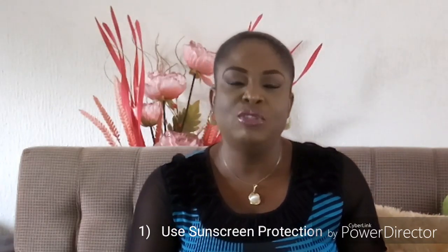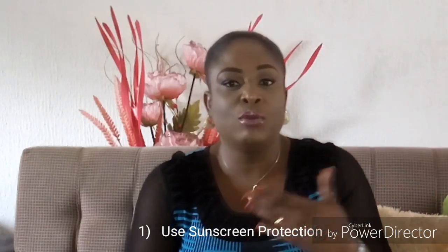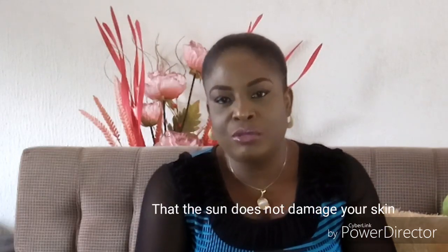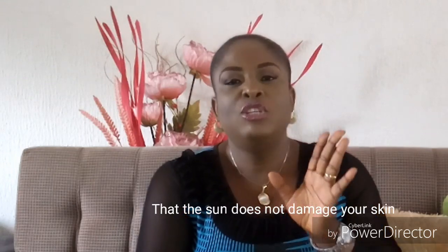Number one tip I want to share with you today is that you've got to use sunscreen. If you're using skin lightening agents or skin lightening creams and your skin starts to glow and shine, you need to protect your skin. Whatever variety or brand of sunscreen you choose to use, be sure it contains SPF 50 and above, or at minimum SPF 30 and above. This ensures that your skin does not get unnecessarily damaged by UV rays, while you can still get the full benefits of being out in the sun.